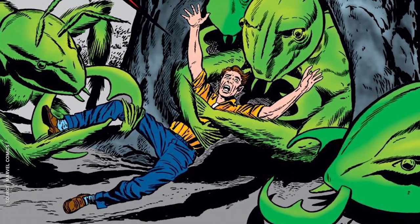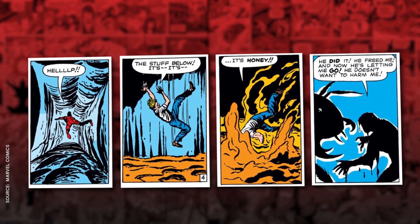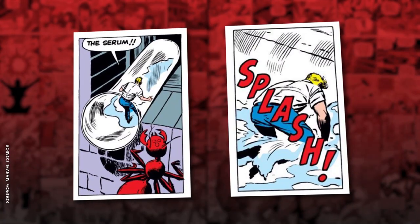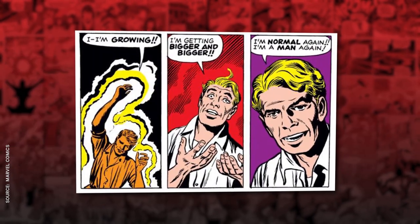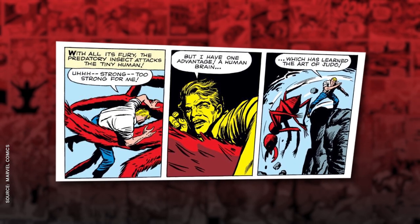It's sort of like a mini Twilight Zone episode, where a scientist tests a new world-changing discovery on himself, only to face horrific consequences for his hubris. Hubris — it will get you every time. Pym regains his size without any fancy armor or helmets, although he does kick an ant's ass using, I shit you not, judo.